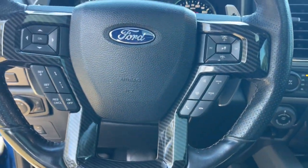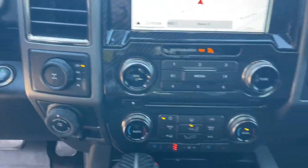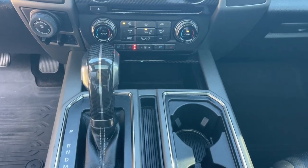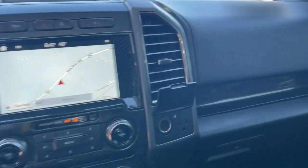Keyless entry, satellite radio, cooled front seat, fog lamps, backup camera, electronic stability control, aluminum wheels, alarm, Bluetooth connection, steering wheel audio controls.